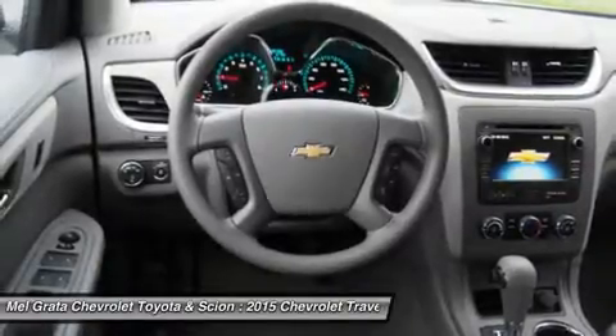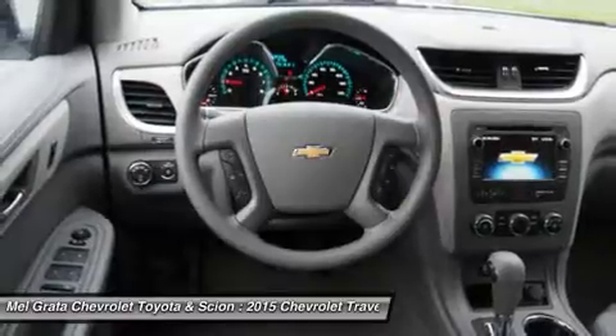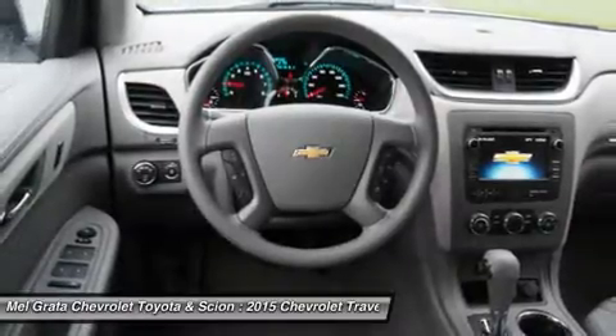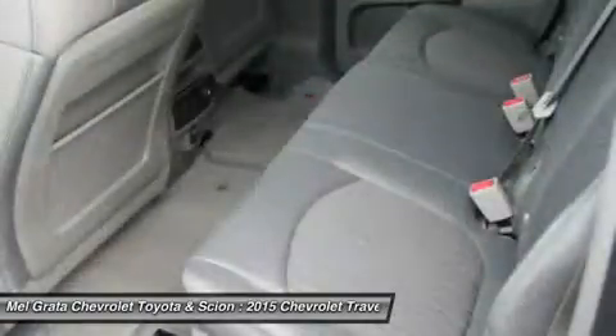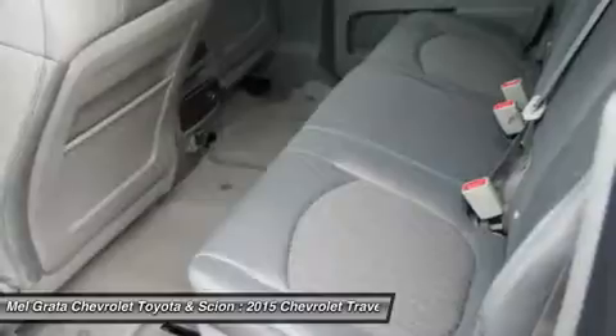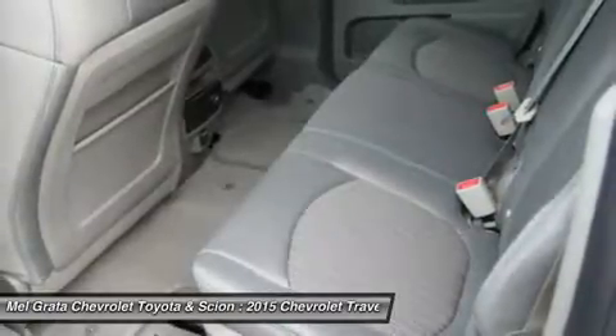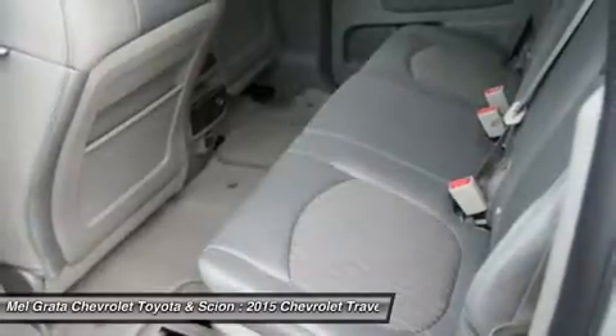At 205 inches in length, the Traverse is larger than its direct competitors but doesn't feel bloated on the road. The 2015 Chevy Traverse offers a comfortable and commanding ride in which the suspension tames bumps and a tall ride height affords good frontal views. The Traverse has three rows of seats that can be configured for seven or eight passengers.